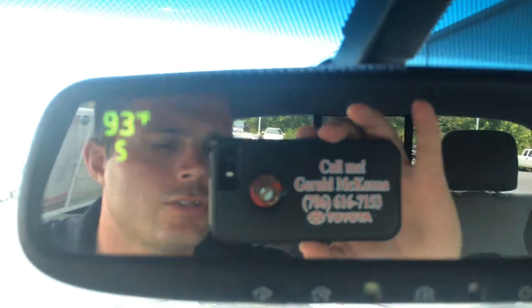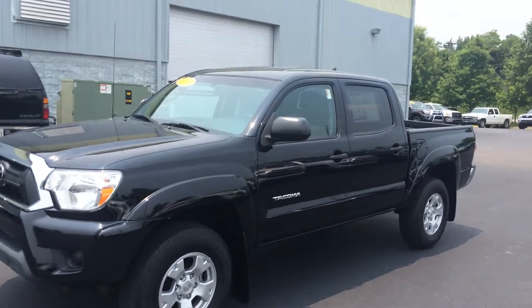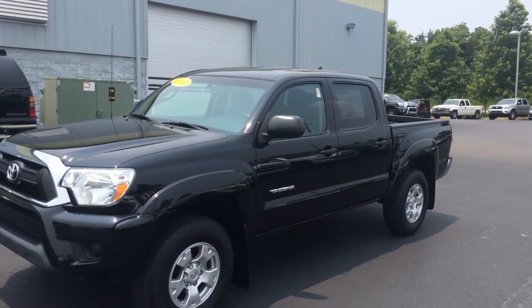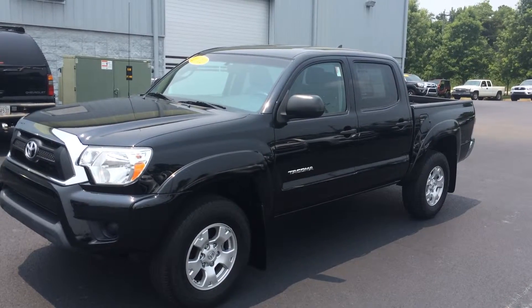When you come in, ask for that gentleman right there — that's Gerald. Looking forward to earning your business. Give me a call — here's my cell phone number. You can also reach me here at the dealership at 706-882-2963, just ask for Gerald. Again, this is the 2012 Double Cab Tacoma in black SR5 package, and looking forward to earning your business. Thanks again, bye.